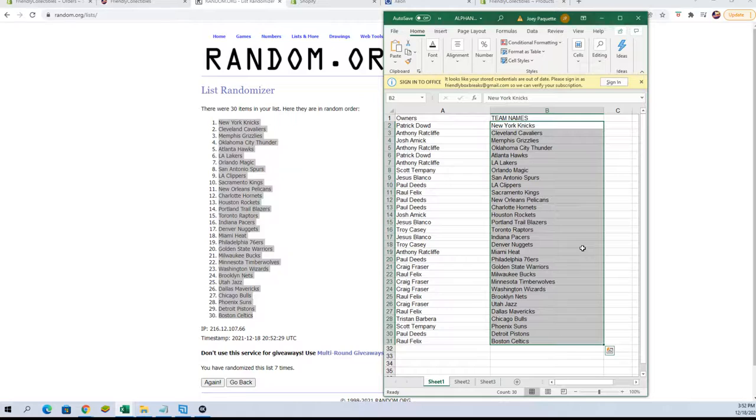Patrick D, you've got the Knicks. Anthony R, you've got the Cavaliers. Josh A, Grizzlies. Anthony R, Thunder. Patrick D, Hawks. Anthony R, Lakers. Scott T, Magic. Jesus B, Spurs. Paul D, Clippers. Raul F, Kings. Paul D, Pelicans. Paul D, Hornets. Josh A, Rockets.